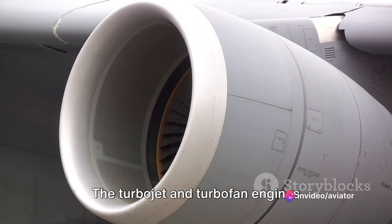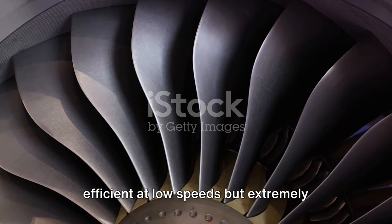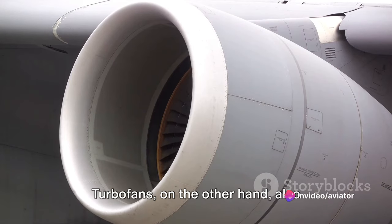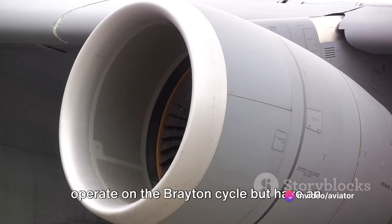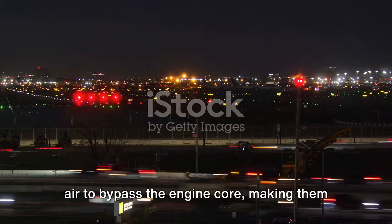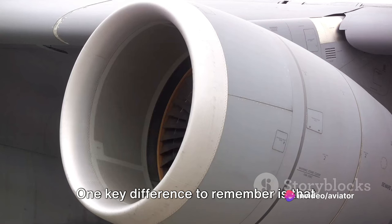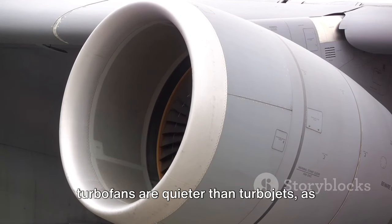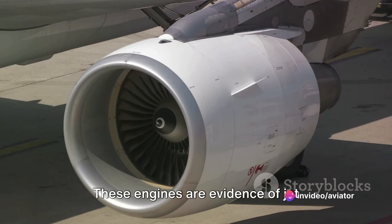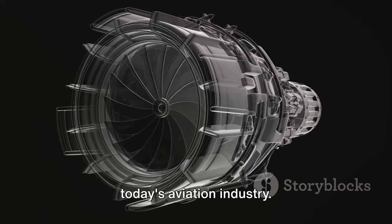So there you have it — the turbojet and turbofan engines demystified. To quickly recap: turbojets operate on the Brayton Cycle and are less efficient at low speeds but extremely effective at high speeds and altitudes, making them ideal for high-speed travel like military jets. Turbofans also operate on the Brayton Cycle but have an additional component — the fan — allowing a significant portion of air to bypass the engine core, making them more fuel-efficient, particularly at lower speeds and during takeoff, hence their popularity in commercial aviation. One key difference: turbofans are quieter, as the bypassed air acts as an insulator against engine core noise. These engines are evidence of jet propulsion technology's evolution, with turbofans representing the modern, efficient iteration widely embraced in today's aviation industry.